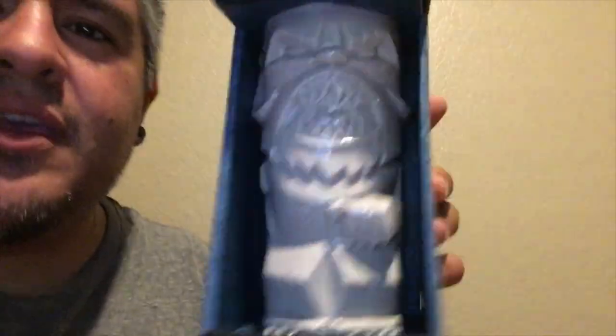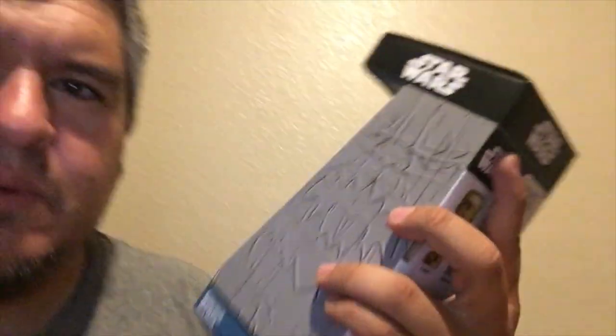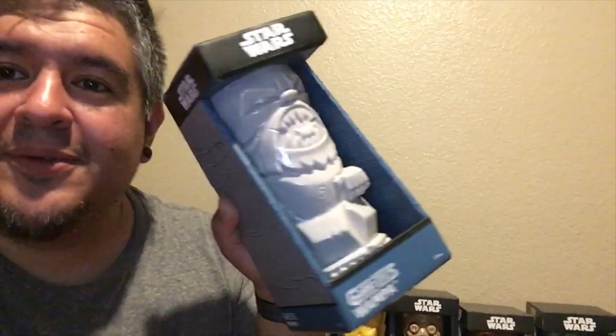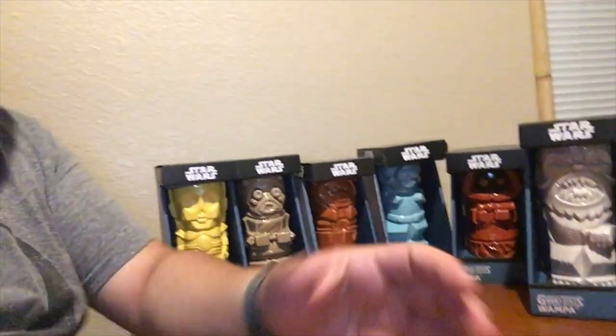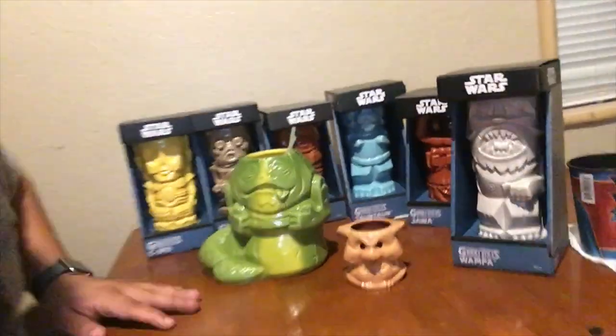Last one to look at is going to be the Wampa. There he is — cool little artwork, I love it. He looks really good. He only has one hand — where's his other hand? Oh my god, his other hand got chopped off! That is perfect. That is his Wampa post getting his arm chopped off by Luke. That just got even cooler. And you've got to put Jabba in there, and you've got to put a little Salacious Crumb in there. They're awesome. I've got to unbox them.